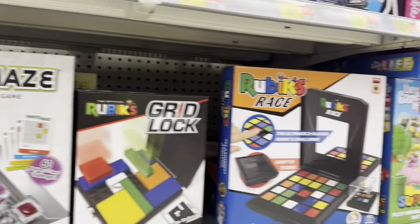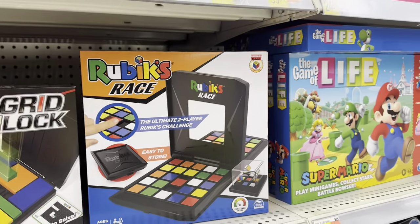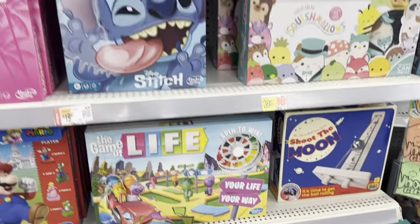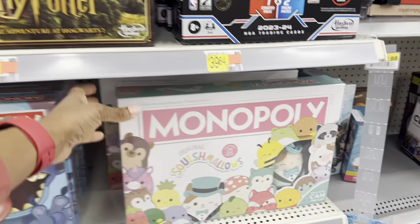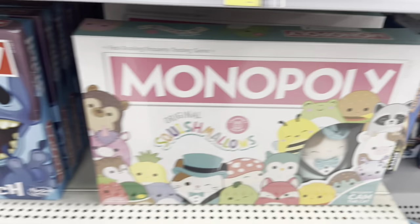I've never played any of these games right here — I was never good with any of these Rubik's Cube type things. They got the Game of Life Mario edition, the regular Game of Life, and Monopoly. They got a few different Monopolies, and Squishmallows — that's cute, it comes with a big plushie.